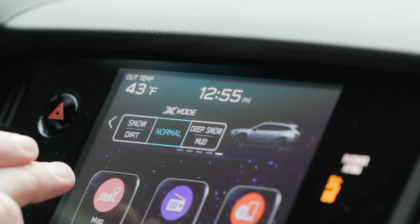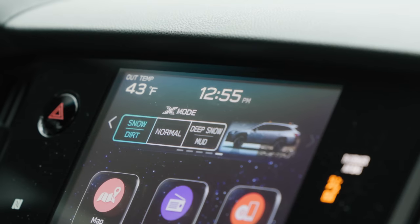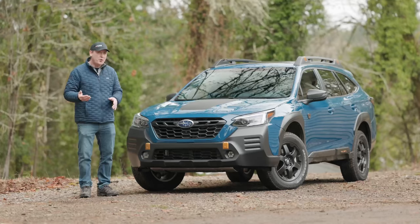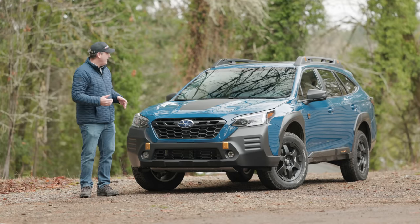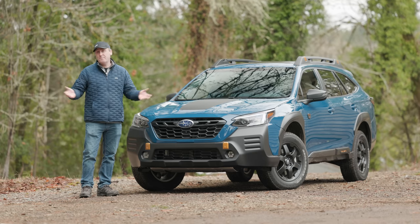The Outback Wilderness is special because it not only has dual-mode X-mode, it actually has a third program that kicks in at speeds over 25 miles per hour. I don't think we'll need that today, but you never know.